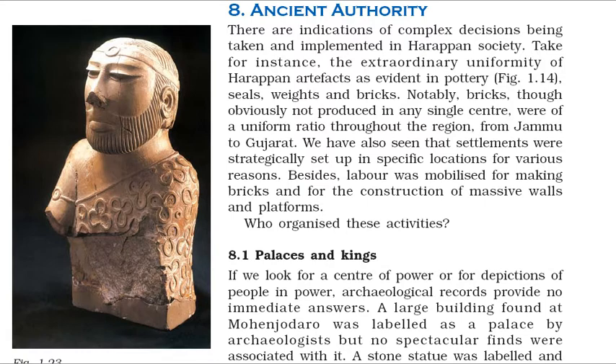There are indications of complex decisions being taken and implemented in Harappan society. Take for instance the extraordinary uniformity of Harappan artifacts as evident in pottery, seals, weights and bricks. Notably, bricks, though obviously not produced in any single center, were of a uniform ratio throughout the region, from Jammu to Gujarat. We have also seen that settlements were strategically set up in specific locations for various reasons. Besides, labor was mobilized for making bricks and for the construction of massive walls and platforms. Who organized these activities?